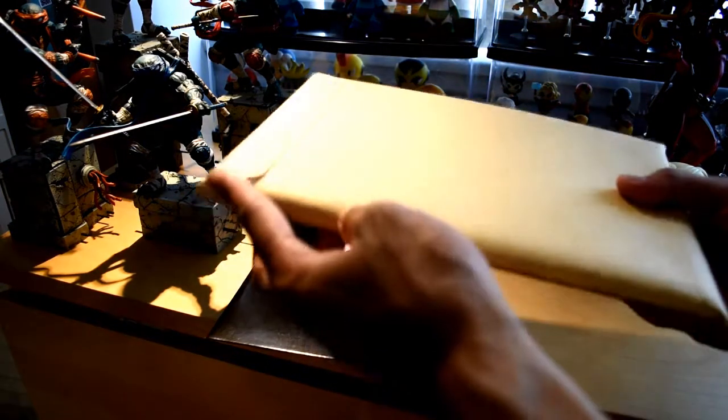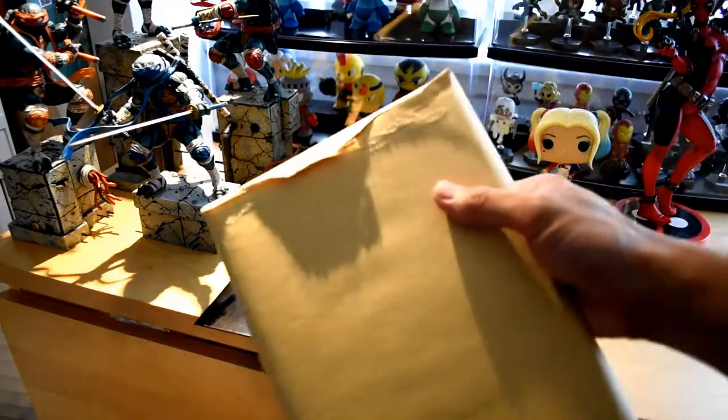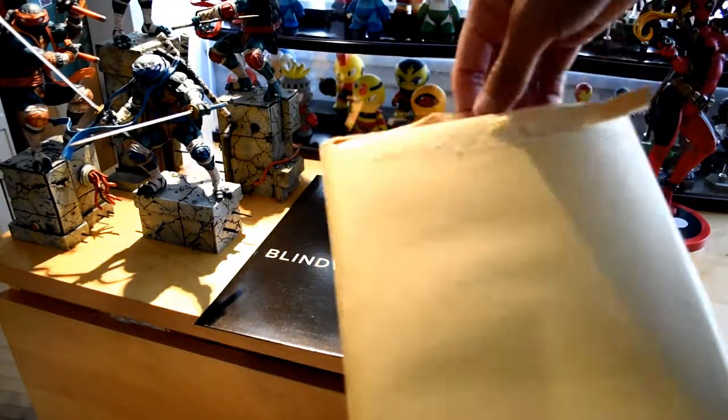Alright, so it's enclosed in this manila envelope. I'm going to go ahead and open it up. Alright, so I got it open. Let's go ahead and check out what we got.